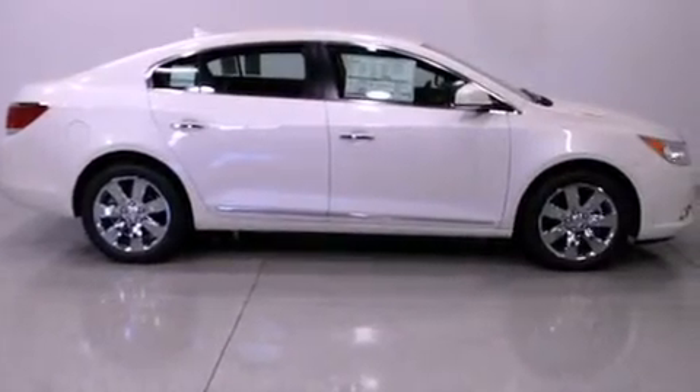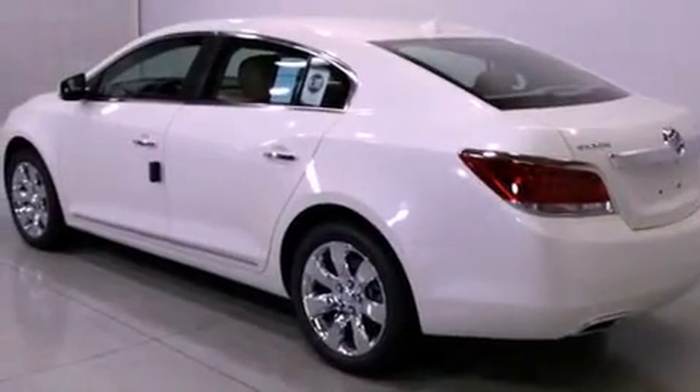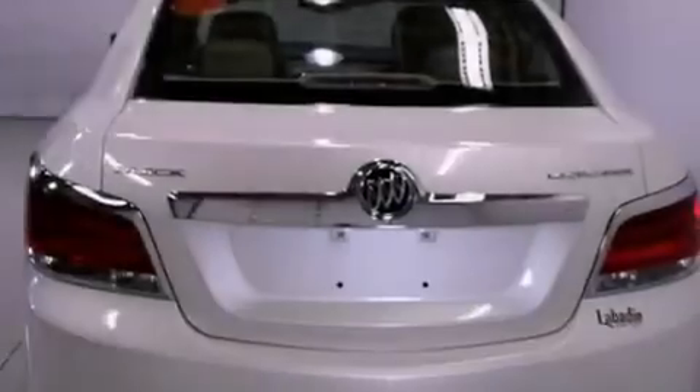Its top features include heated seats, heater vents for rear seat passengers, cruise control, a CD player, and leather seats.